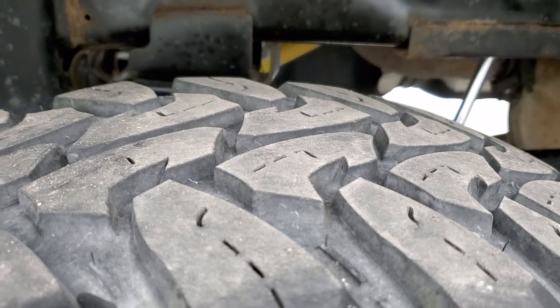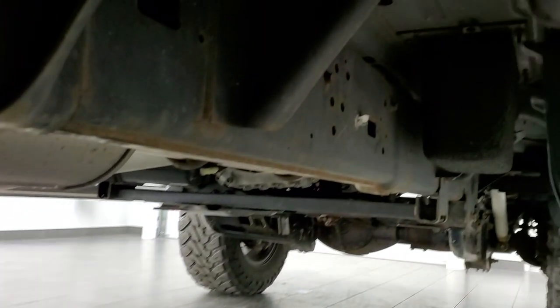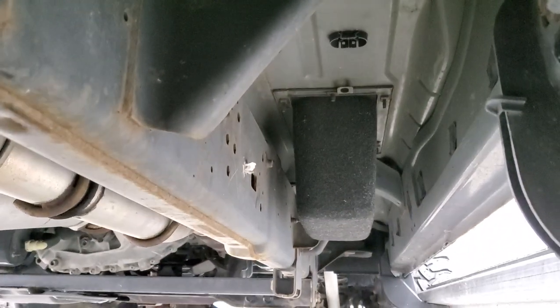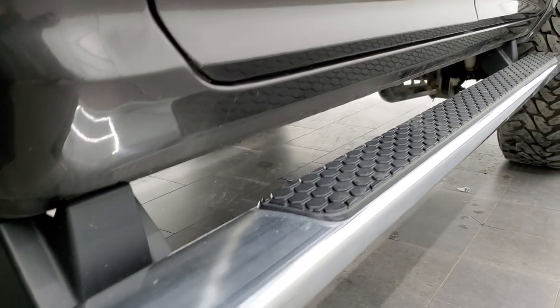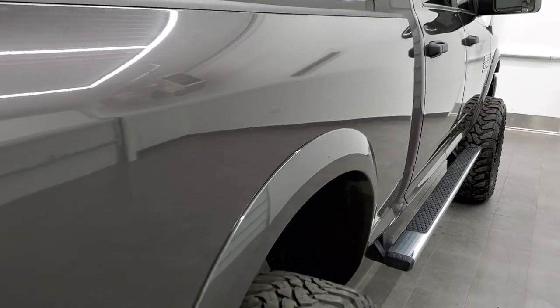Back tires have just as much tread as the front tires. The frame and underbody, other than a little bit of surface rust on the welds, is in really nice shape. The body is in excellent condition — I didn't see any corrosion. It has all the remaining factory exhaust. Chrome step bars and lower rockers look really good, and I didn't see any dents or dings down this side of the truck.